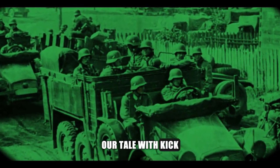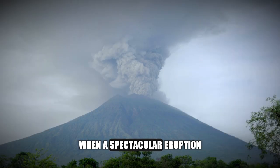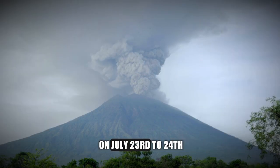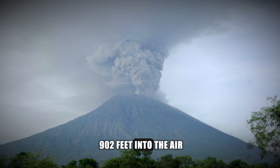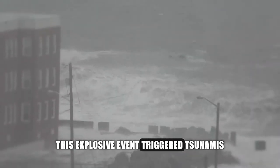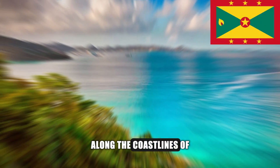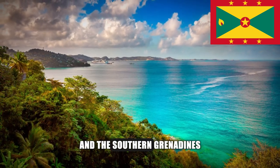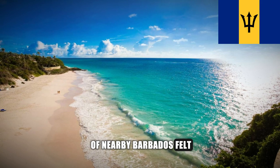Our tale with Kick 'em Jenny begins in 1939, when a spectacular eruption on July 23rd to 24th propelled steam and debris 902 feet into the air. This explosive event triggered tsunamis reaching heights of 6.6 feet along the coastlines of northern Grenada and the southern Grenadines. Even the west coast of nearby Barbados felt the ripples.